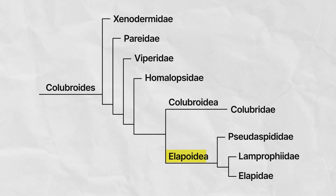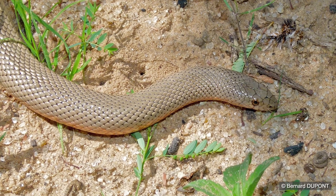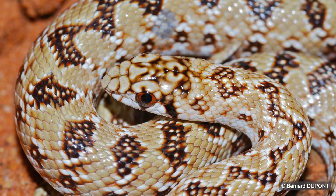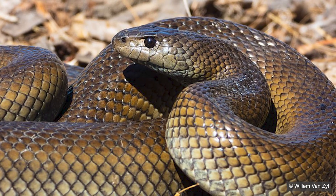Within the Elapoidea, the most distantly related family to the rest is Pseudoxyrhophiidae — a very small family of snakes from Africa and Asia. One of them, the mole snake from Africa, grows to two meters in length, gives live birth to huge litters frequently larger than 50, and notoriously bites like crazy.